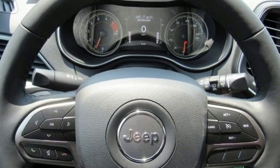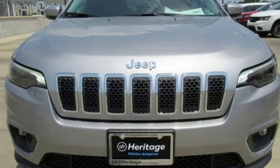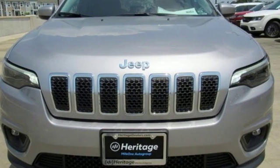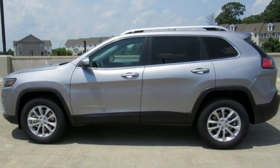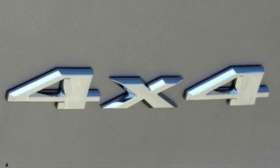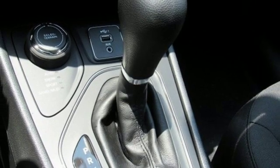V6 engine, heated steering wheel, streaming audio, configurable instrument gauges, front heated bucket seats, remote engine start, external memory control, active grille shutters, wireless phone connectivity, and power heated mirrors.